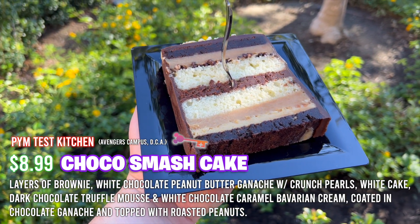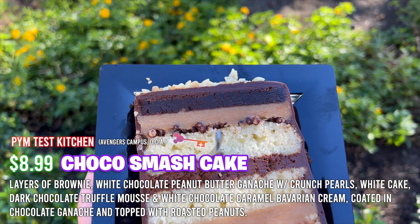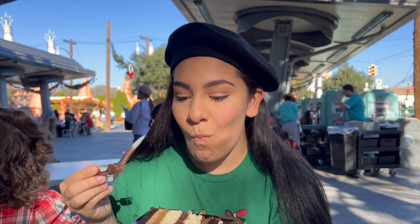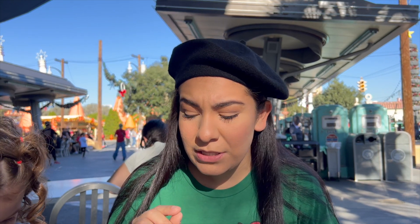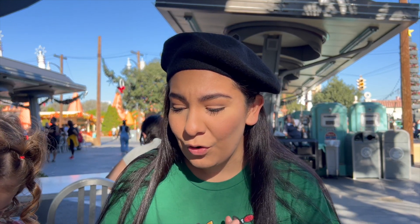Lastly, we're going to be jumping into the choco smash cake. This is hilarious — it's a big slice of cake with a tiny little fork. I enjoy that cake so much. It's really rich and fudgy. The ganache is really nice. I like those little crispies that are included in some of the layers, and the peanuts on top are just a nice little added crunch. Overall, this is every chocolate lover's dream. This whole entire meal hits a five out of five for me.